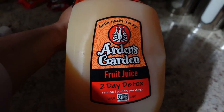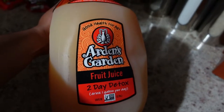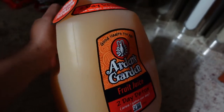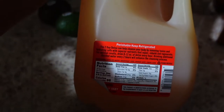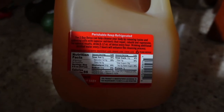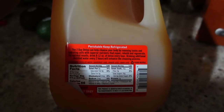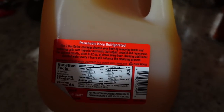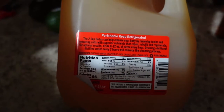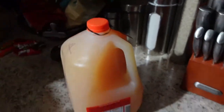Okay, so this is it — this is the Arden's Garden fruit juice two-day detox drink, one gallon per day for two days. This says the two-day detox can help cleanse your body by removing toxins and hydrating cells with superior nutrients that repair, rebuild, and regenerate. For optimal results, drink 8 to 12 ounces of detox every hour and drink additional distilled water every two hours to enhance the cleansing process.